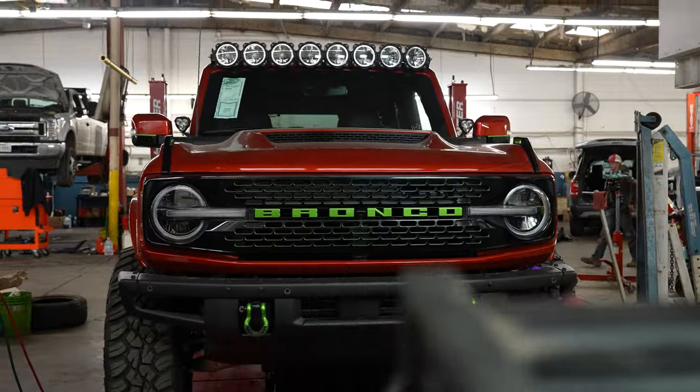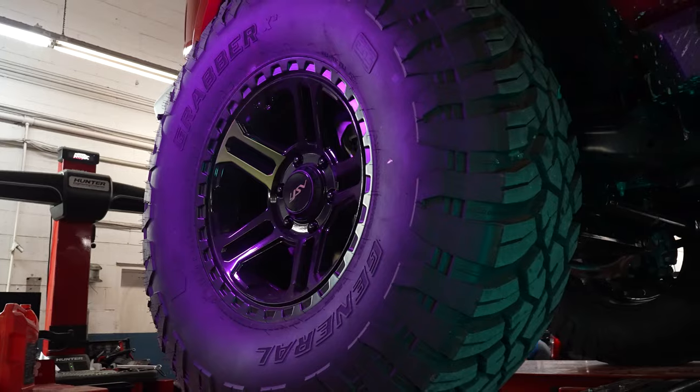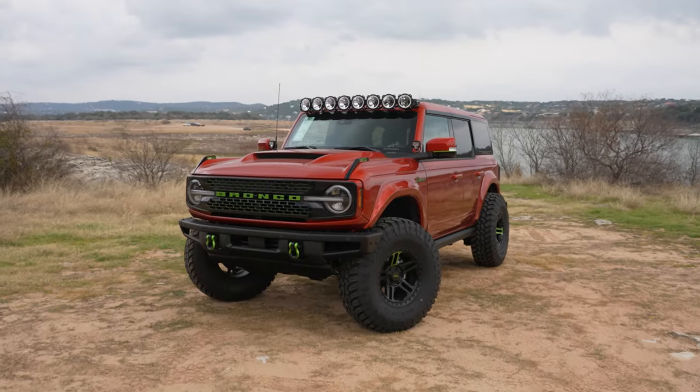For example, we took this Wildtrak and upgraded the interior, the suspension, the wheels, and fit 37-inch tires. It's all about how crazy you want to get, and you can see more on that actual build we did for that customer in this video right here.